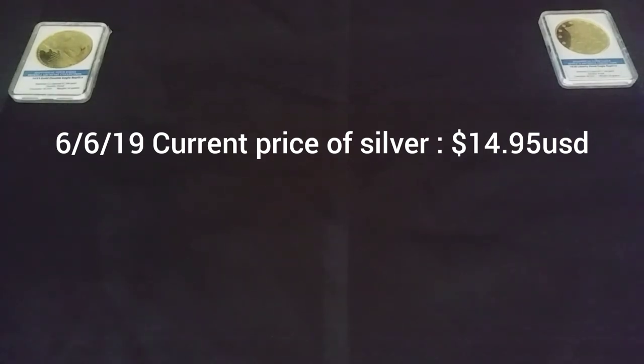Welcome back, hope everybody's having a great day today. I have nothing lined up for today's video, so let me head on down to the coin shop and see what they got. I'll be right back.